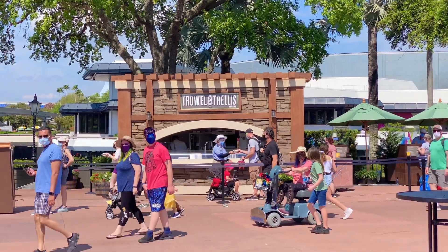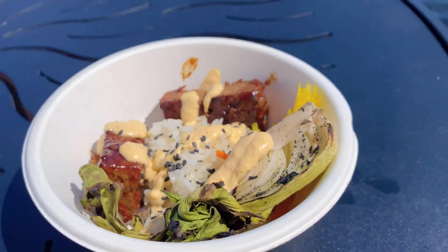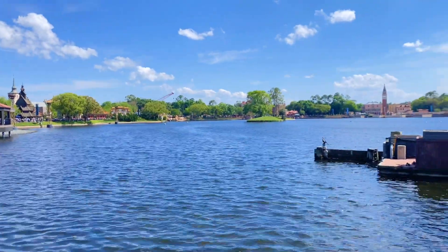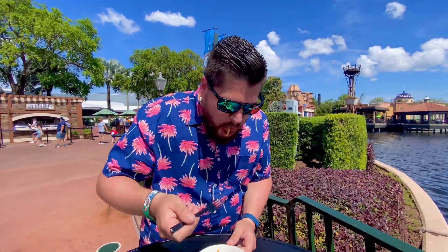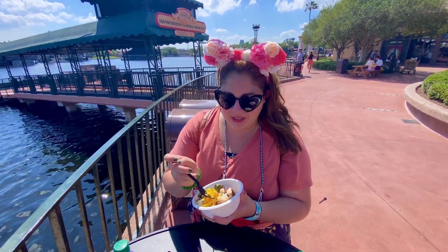So we just went to Trowler's — we are trying the impossible short ribs. We got two, and the street corn! We got this table right next to the water on this hot day — it's amazing to have this nice wind! It's kind of crazy. I'm going to try the impossible short rib!